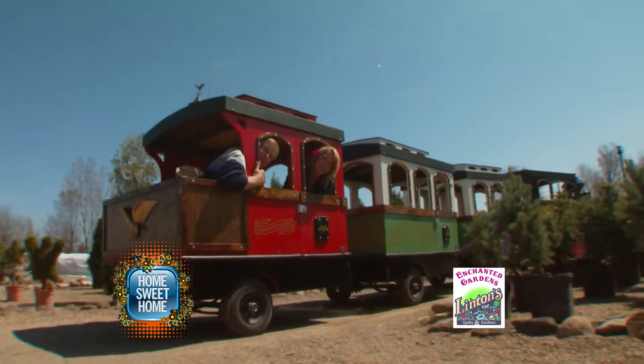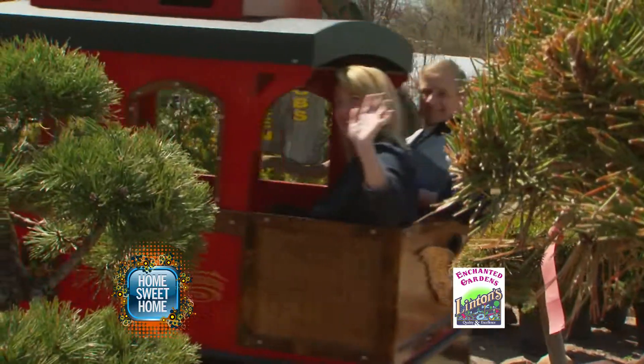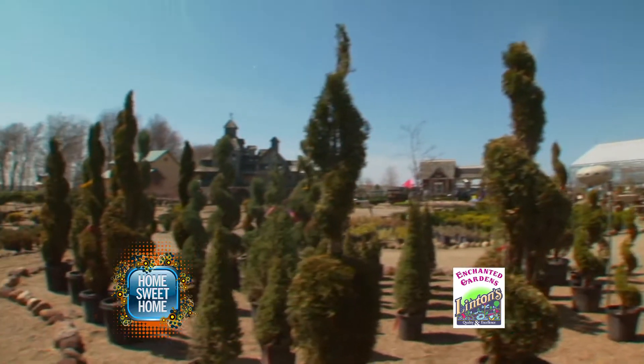That's a do-it-yourself program. There are plenty of shrubs and trees to choose from here at the garden center at Linton's Enchanted Garden to improve your outdoor space. And remember, you can't go wrong with Linton's two-year shrub and tree guarantee.